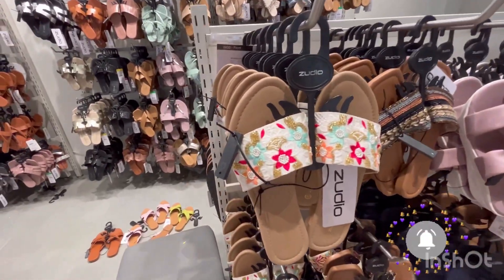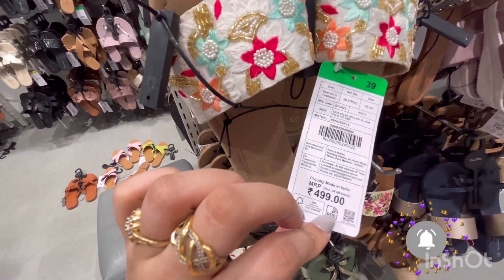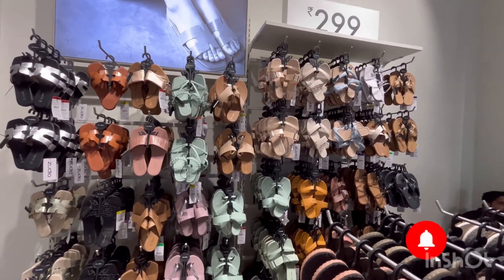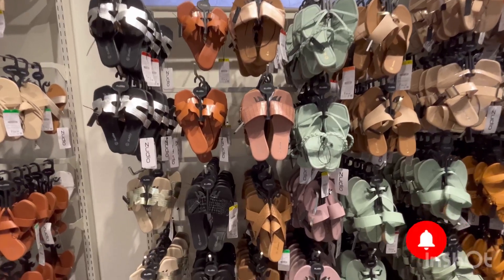The next section was full ethnic footwear, with prices at 4.99 rupees — a very good collection. And this whole wall had flats, priced at just 2.99 rupees. They are very affordable, but they are not at all cheap.